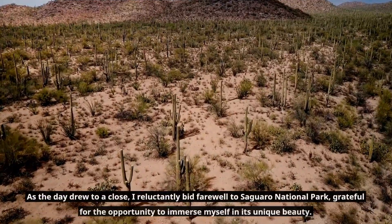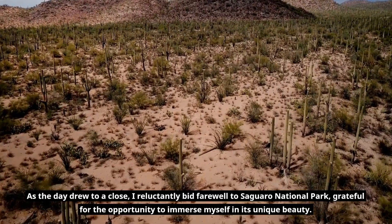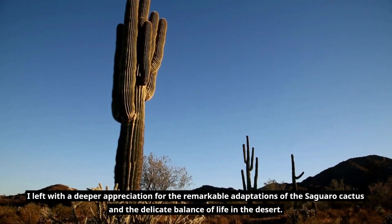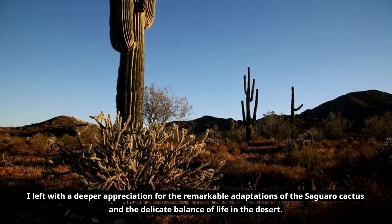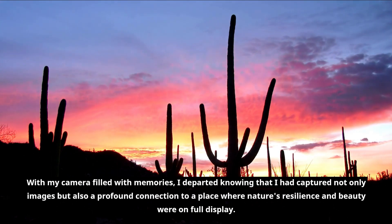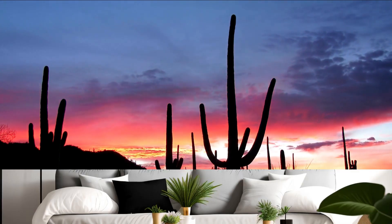As the day drew to a close, I reluctantly bid farewell to Saguaro National Park, grateful for the opportunity to immerse myself in its unique beauty. I left with a deeper appreciation for the remarkable adaptations of the Saguaro cactus and the delicate balance of life in the desert. With my camera filled with memories, I departed knowing that I had captured not only images, but also a profound connection to a place where nature's resilience and beauty were on full display.